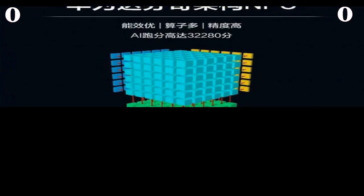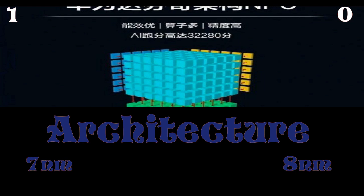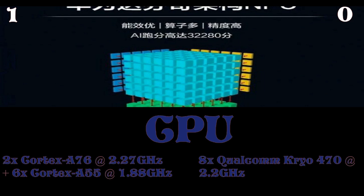The Huawei Kirin 810 is based on 7nm fabrication technology, whereas the Qualcomm Snapdragon 730 is based on 8nm fabrication technology. From this, you can see that the 7nm chip is more battery efficient, so you are going to get better battery life on the Kirin 810 than on the 730.